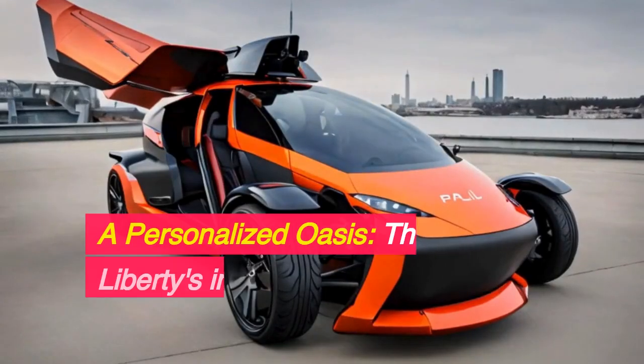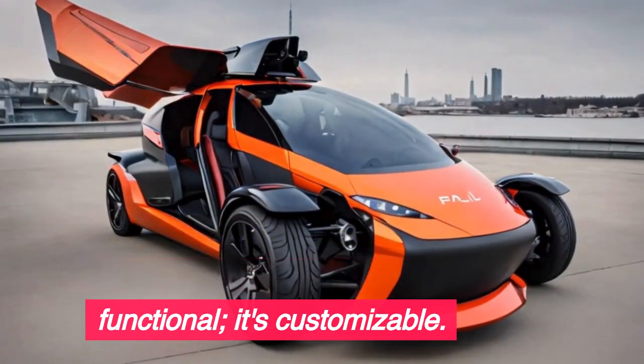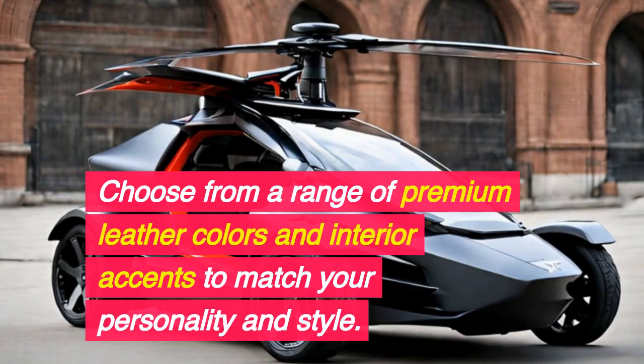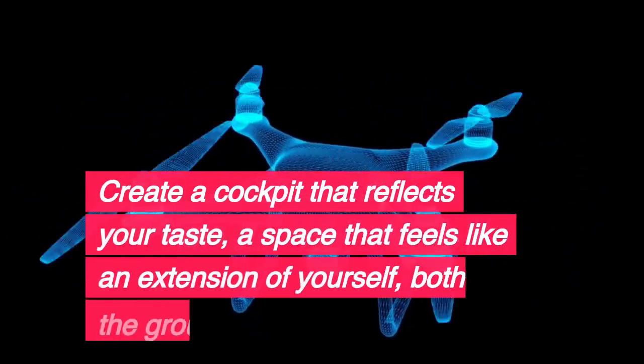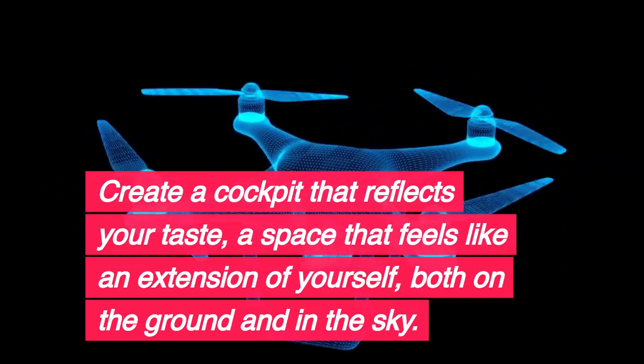A personalized oasis — the Liberty's interior isn't just functional, it's customizable. Choose from a range of premium leather colors and interior accents to match your personality and style. Create a cockpit that reflects your taste, a space that feels like an extension of yourself, both on the ground and in the sky.